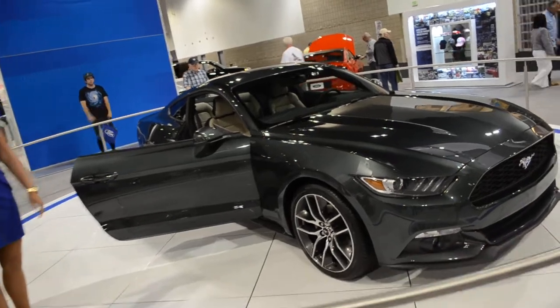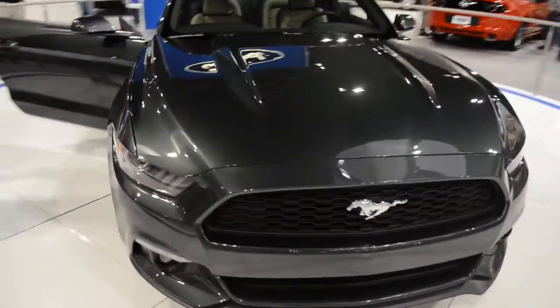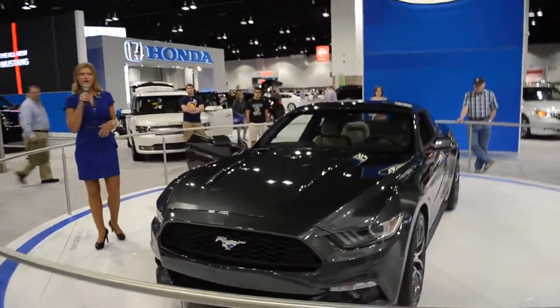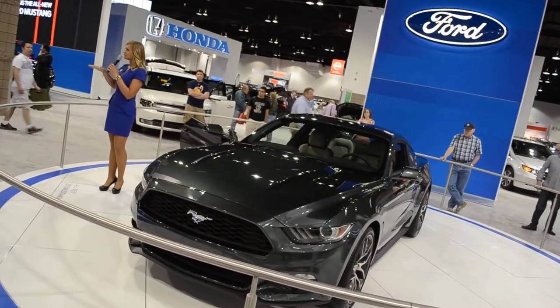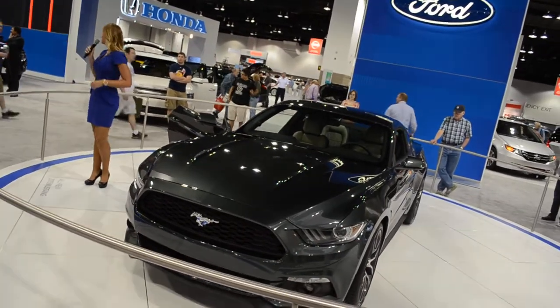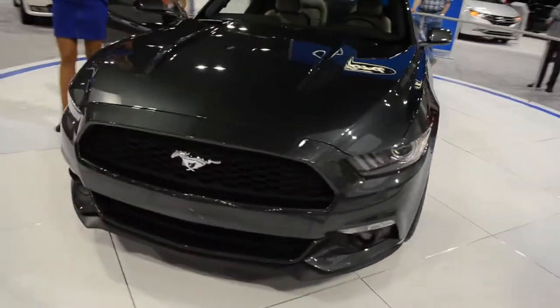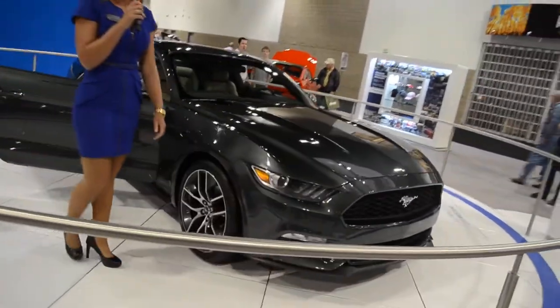Of course, we're going to give you that 5.0L, the classic Coyote engine. But new for 2015, we've retuned this engine. We wanted to make sure it breathes better at higher speeds, give you more horsepower and more torque. So what we did is we took the learnings from our Boss 302 program and kind of used it as our benchmark for how we wanted this 2015 Mustang to perform. So that 5.0L will well exceed 420 horsepower as well as 390 pound-feet of torque. It's going to be a beast of an engine, and we're really excited to have that.